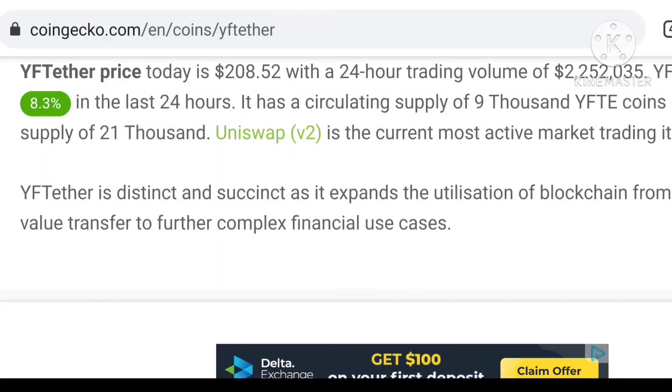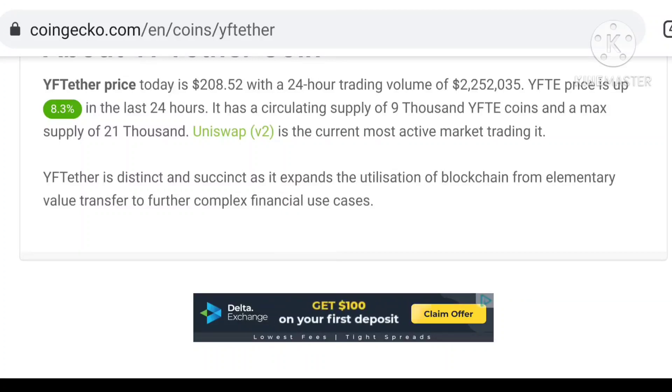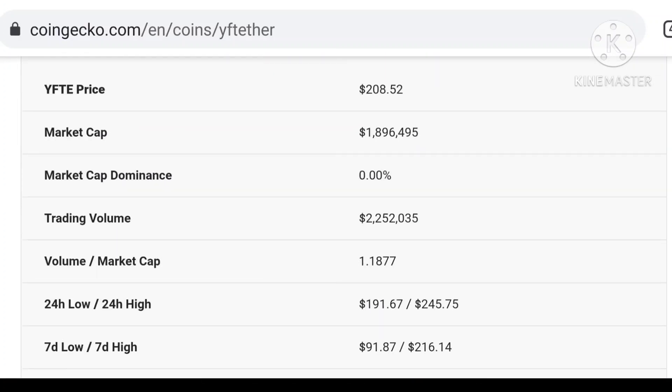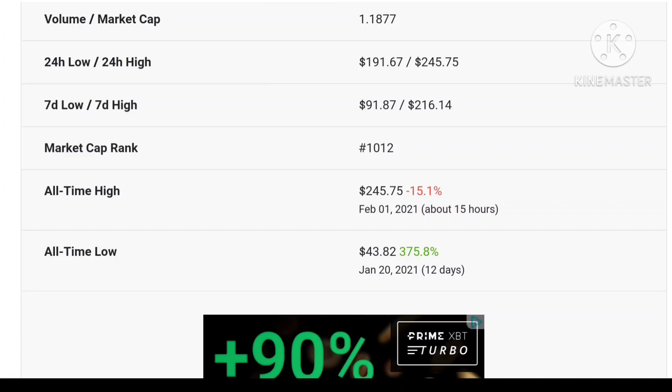YFTE is a decent and superior project on the utility blockchain, covering everything from elementary value transfer to future complete financial use cases. YFTE is a decent and it expands to search as well. You need to understand that YFTE is the best project and you need to join, because if you want to get profit you need to join.